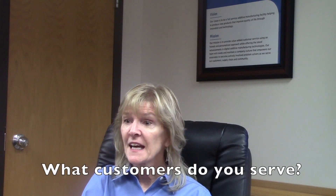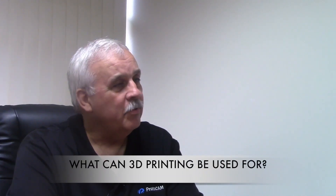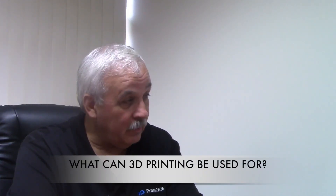At ProtoCam, we deal with a lot of big companies — aerospace, entrepreneurs, medical, a lot of companies. I'm Ron Belknap, president and CEO of ProtoCam. 3D printing can be used for pretty much anything. I was really surprised when we started the company 25 years ago. Our focus was small companies, but right now we work with Fortune 500 companies, and pretty much any product that you can imagine, we have produced through our machines.